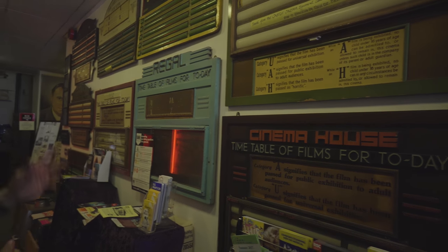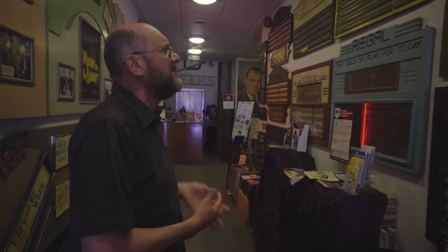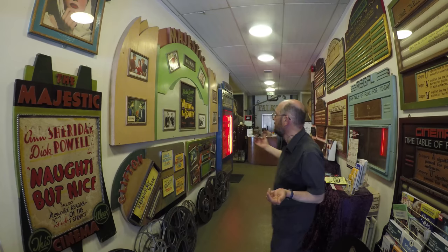This is a collection that's been built up over the years of things that would otherwise have just been thrown away. They're a memory of the great working class art of the 20th century cinema. It's just utterly beautiful.